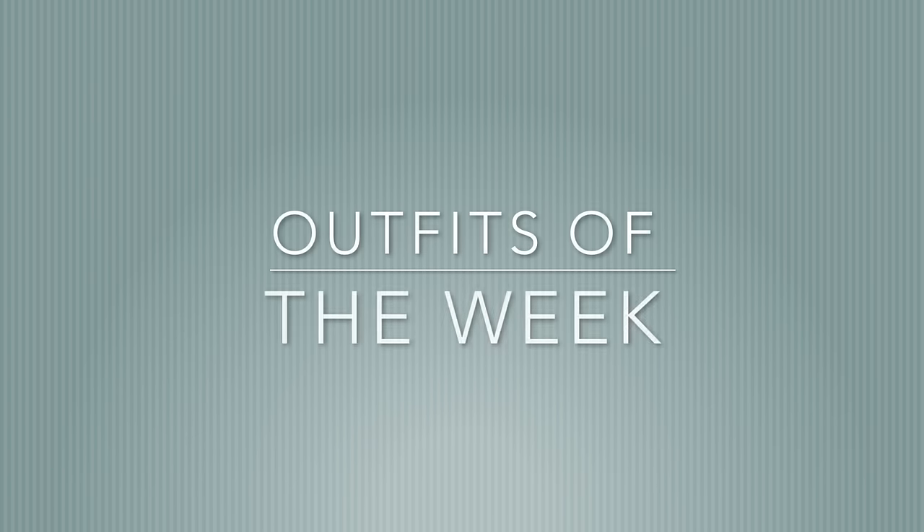Hey guys! So today I'm going to be doing another Outfit of the Week, but this week it's not just strictly Hollister, it's also a mix of my day off clothes.